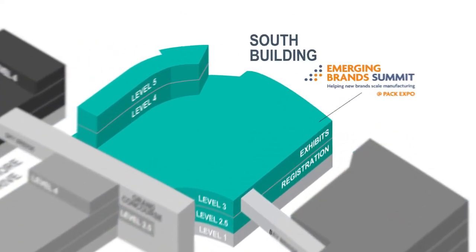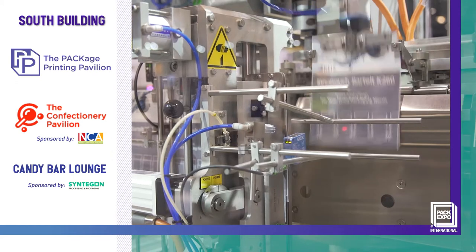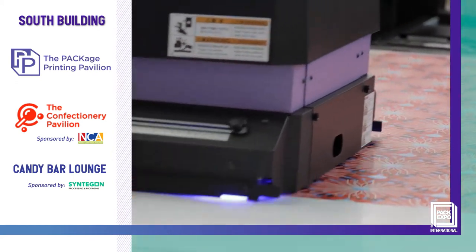In the South Building, you'll find the Package Printing Pavilion featuring new digital printing and converting, labeling, coding, and marking technologies.